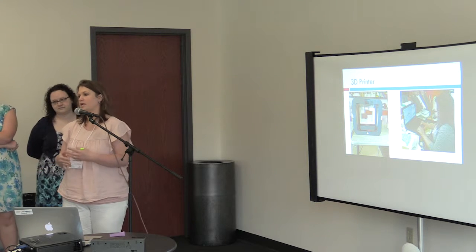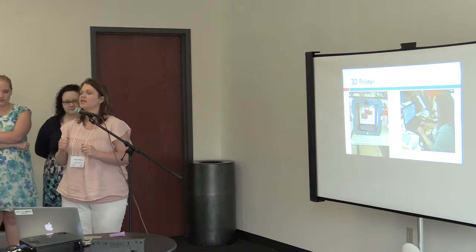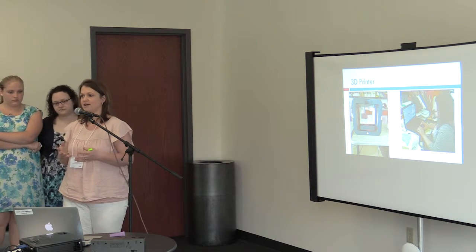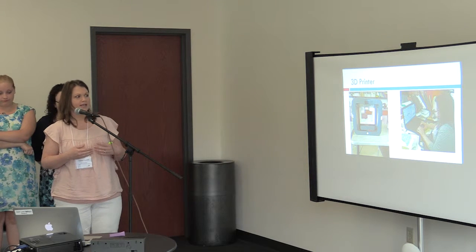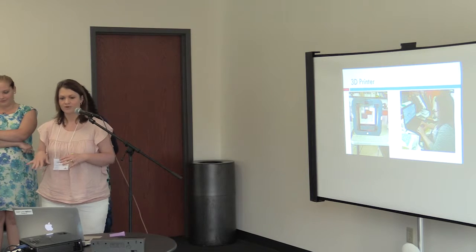I probably could have called the company, but there were so many other things going on that I just had to work with it. So it took a lot of trial and error. We didn't have a lot of time, but we finally figured out how to use the program Sculpt. I'm going to show you some examples of what we did.